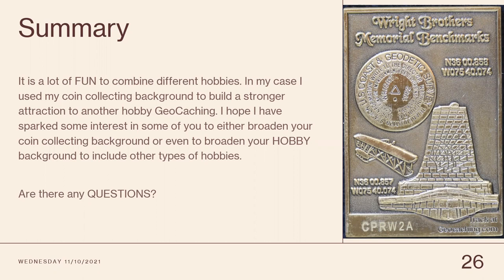Quick summary: I had a lot of fun combining different hobbies. In my case I used a coin-collecting background to build a stronger attraction to another hobby. I hope to have sparked some interest in some of you to either broaden your coin-collecting background or to even broaden your hobby background to include other types of hobbies. Any questions?